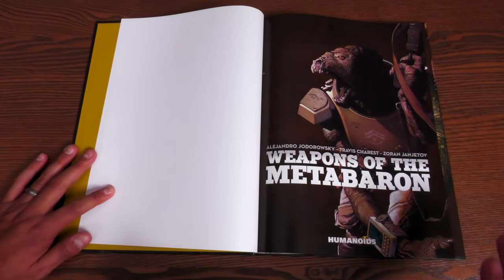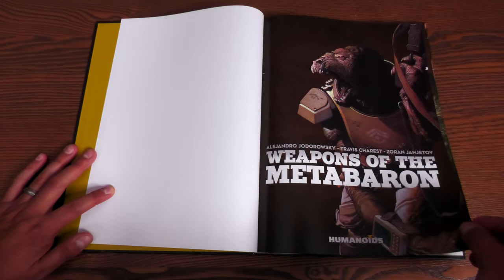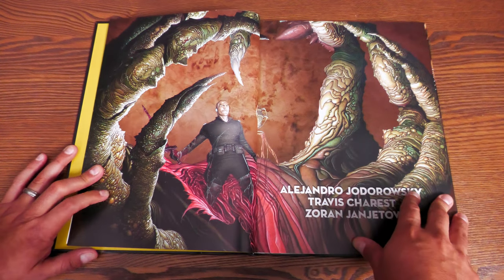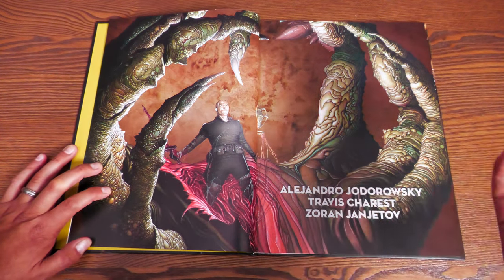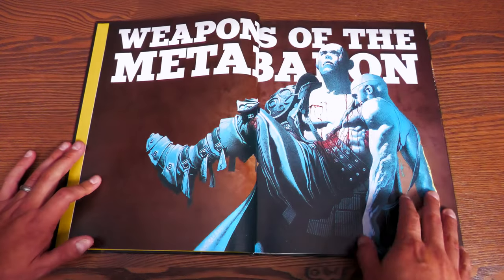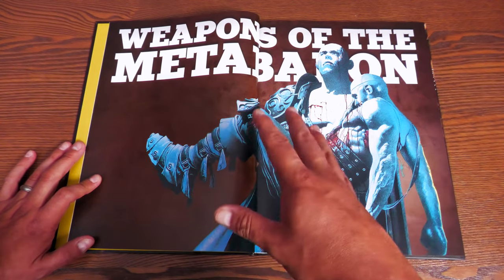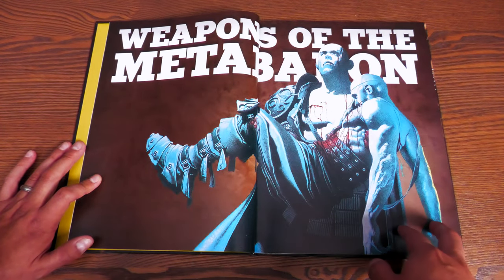It may look short to you, but that's because it's only 80 pages and the book retails for $29.99. This was all part of a big overview of Humanoids books I was working on, but I spent so much time talking about Weapons of the Meta Baron that I decided to make this a separate video. That other video will come back sometime on the channel when I get back from Japan.